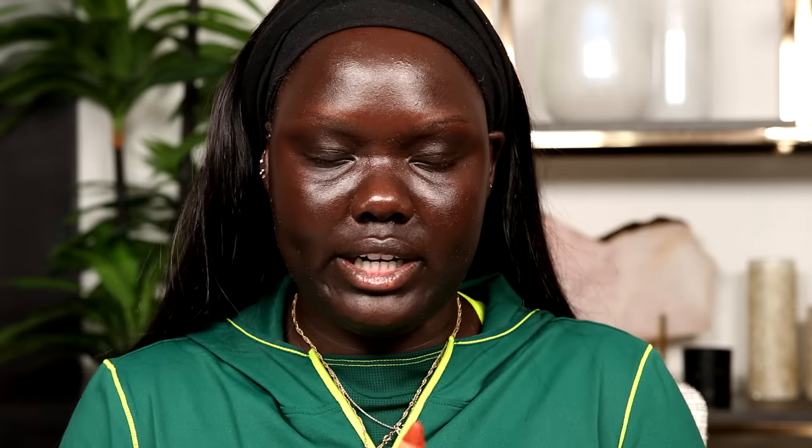Especially since I'm a nail biter. YSL blur primer — that's the one I just put on on top of the Milk Hydro Grip primer. Next I'm going in with the Pure Love Your Selfie foundation, one of my favorite foundations that launched last year. I just love it for the shade match, the formulation, and the finish. Actually, I think I want to color correct today.